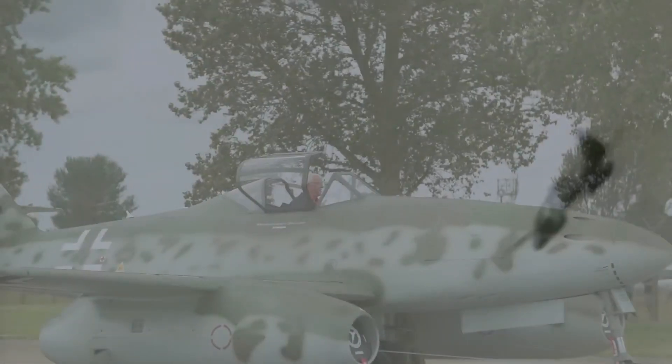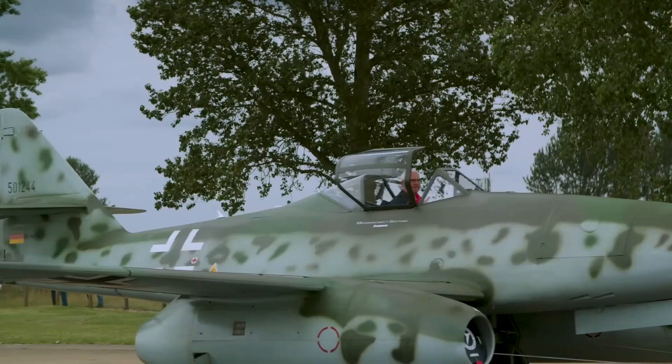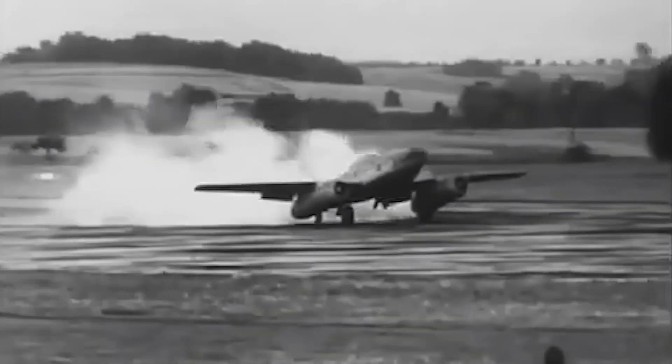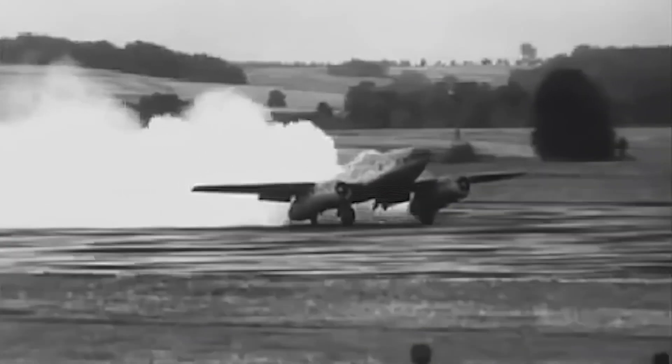The Allies closely watched the development of the Me-262, aware of the potentially disastrous effect it could have on their domination of the skies. Publicly, they belittled the aircraft, but internally, military planners regarded the threat with gravitas. Its psychological effect went well outside the battlefield, even influencing the decisions of commanders on both sides.